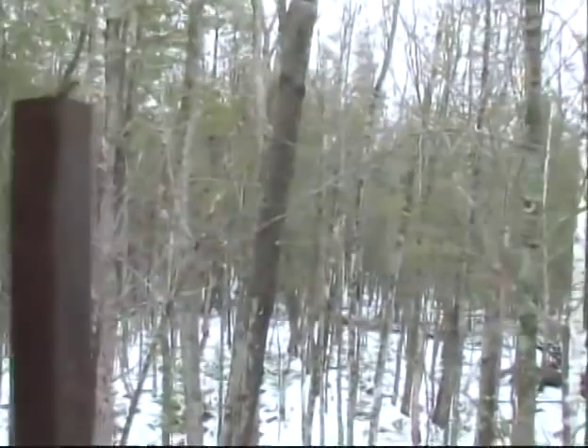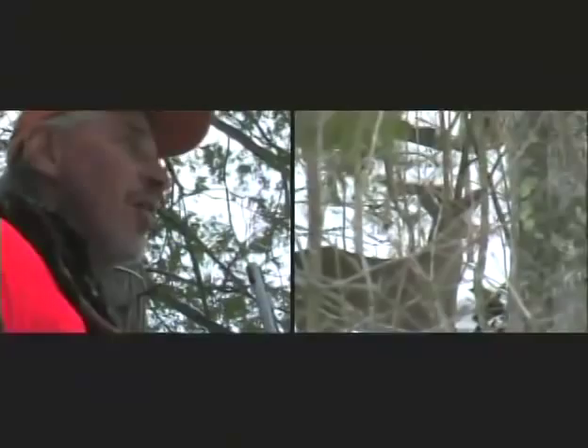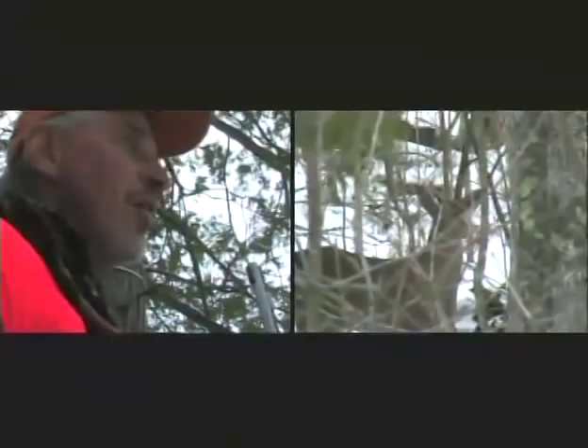Here comes this deer we thought we were going to pick off, and it comes and it was a fork horn that walked right up to us — he'd probably been bedded in that big cover behind us all day. We haven't seen a deer in almost four hours, so that's why you sit all day. It was only a fork horn, but that could have been a shooter buck. We saw one big buck early this morning right away but way too far to shoot — we're just sitting here hoping to get a doe.